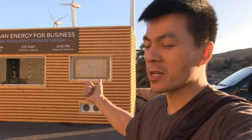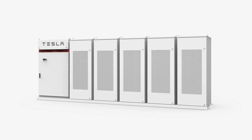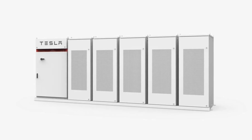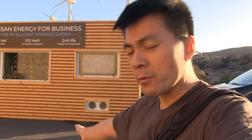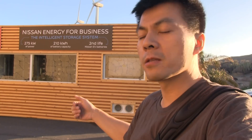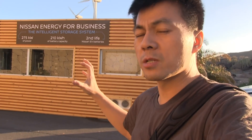We are now in Tenerife where Nissan has set up showcases for a new product they offer — stationary storage. It's very windy here, sorry about that. Just like Tesla's power pack, Nissan calls theirs the Intelligent Storage System. This is for professional use, meaning companies can buy it and customize how big it is.